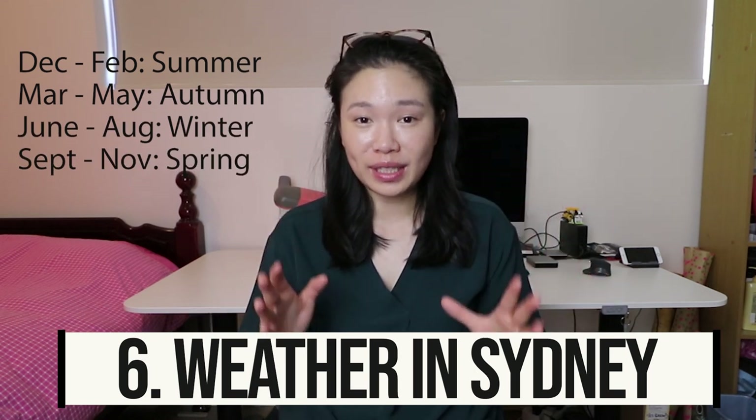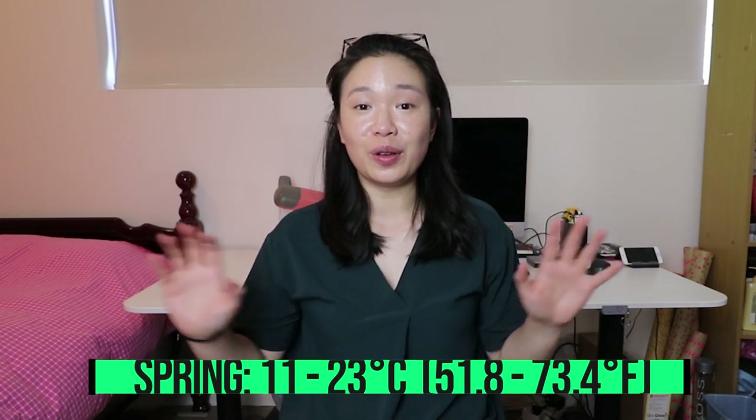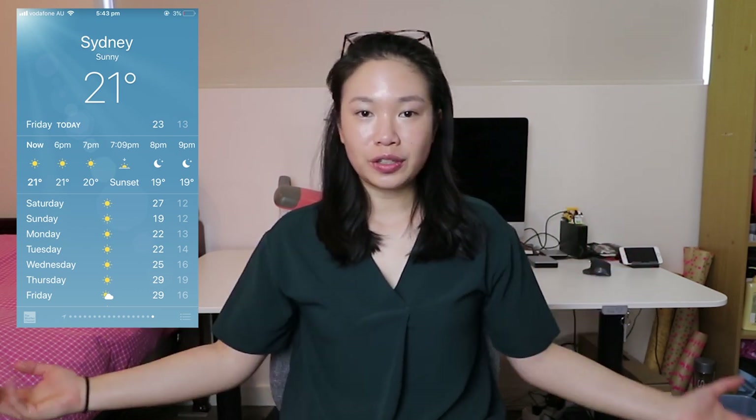Now let's talk about the weather. December to February is summer, March to May is autumn, June to August is winter, and September to November is spring. According to australia.com, spring averages 11 to 23 degrees Celsius — though filming today on the 17th of October it feels much hotter than 23. During spring I'd be comfortable in jeans and a t-shirt, though most people prefer shorts and a t-shirt. I'd also recommend bringing a light jacket as it can get a bit chillier at night.